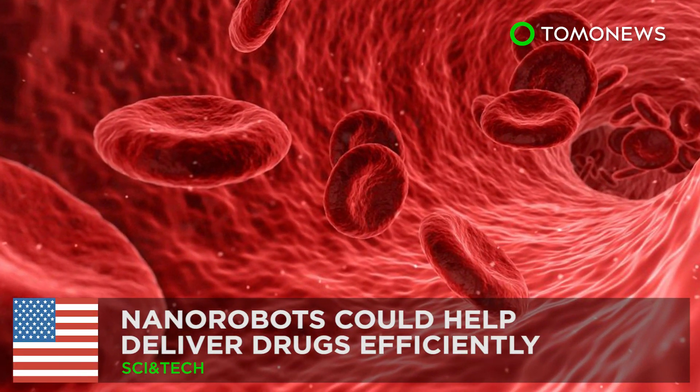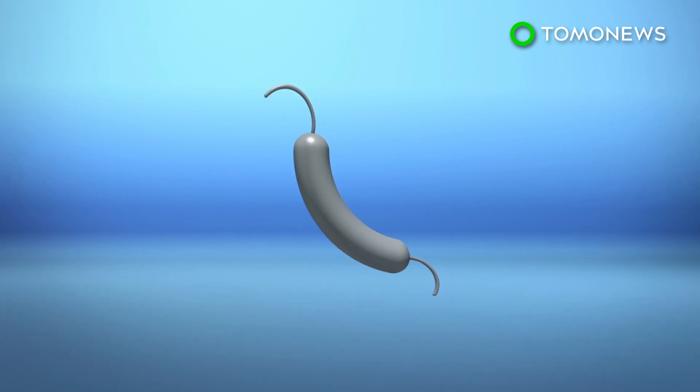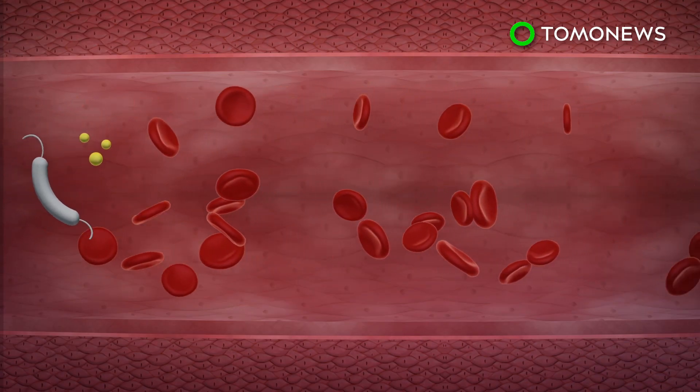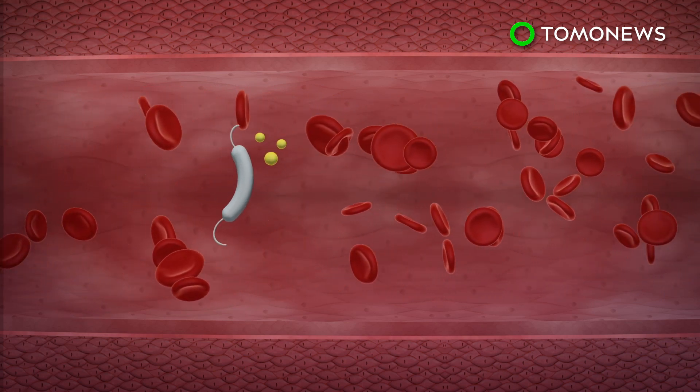Hooray for science! Scientists from the Massachusetts Institute of Technology have designed a tiny robot that could help nanoparticles efficiently deliver drugs to disease sites. According to a news release by MIT, these magnetic micro-robots will propel through the bloodstream and drag the nanoparticle to its target site.